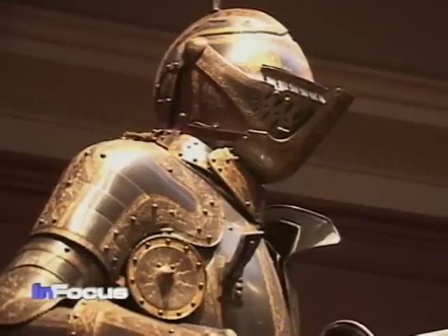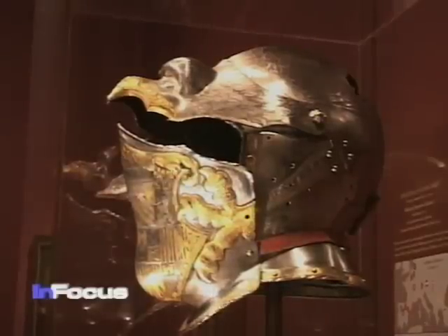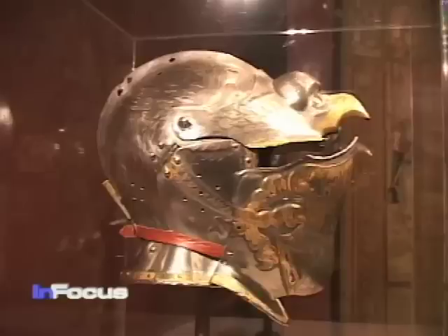There are many ways to transmit the idea of power. A helmet worn by Emperor Charles V is shaped like an eagle. The visiting curator from the Royal Armory of Madrid, Alvaro Soler del Campo, explains: the eagle means the empire, so the shape of the helmet has a political message.